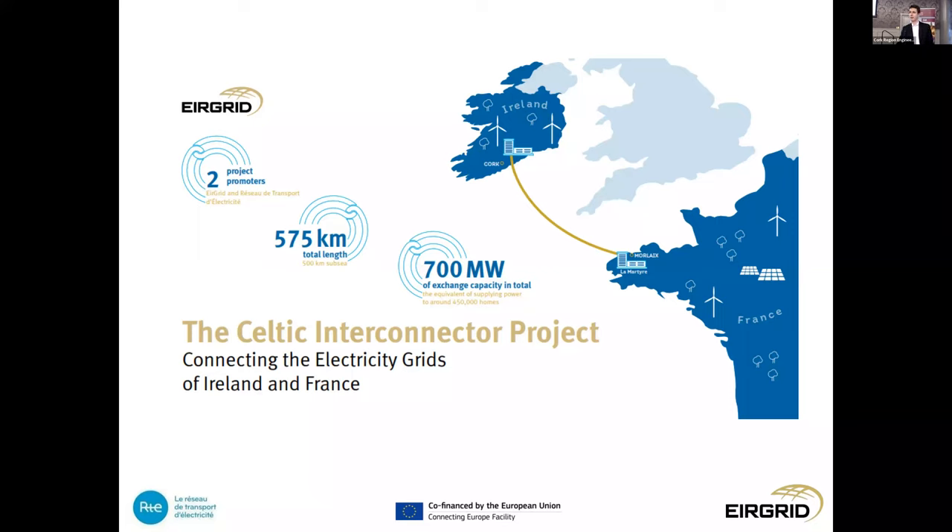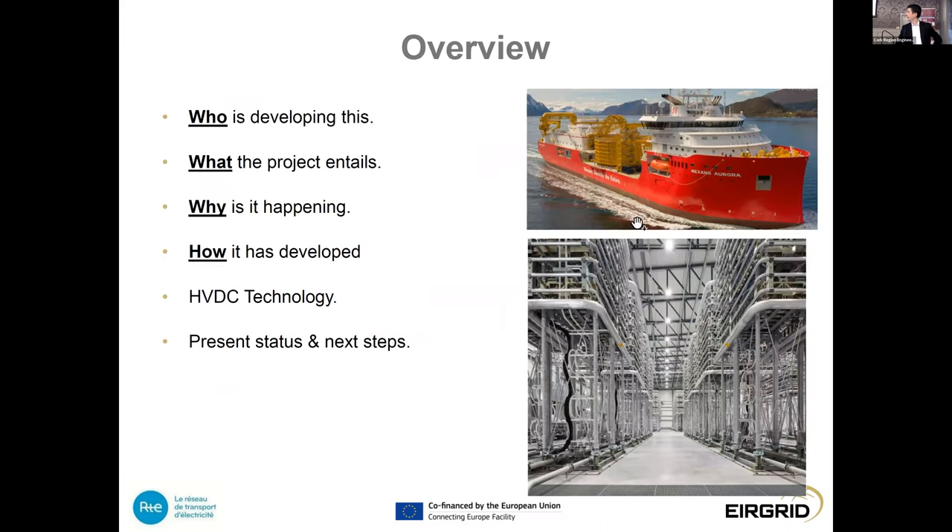My name is Ciaran. I've been the technical lead for EirGrid on the Celtic Interconnector since late 2018. We've been developing the project in conjunction with the team in EirGrid and the team in France — RTE and the Transport d'Électricité. Tonight I'll bring an update on the Celtic Interconnector itself: what it is, how it's been developed, what it consists of, and the latest status as we enter the construction phase. I'll also give a brief overview on the technology we're going to use, as we now have contractors on board following the recent procurement process.